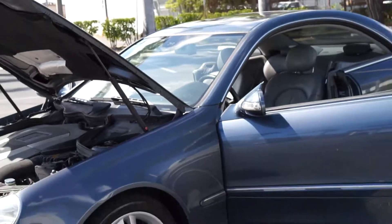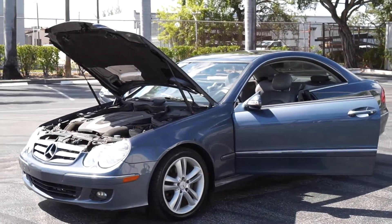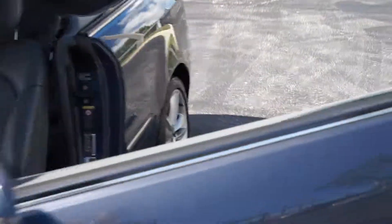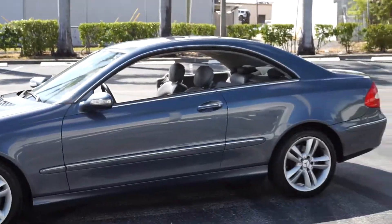All right guys, one more time — my name is Brett. If you're interested in this vehicle, please call me right away at 954-258-2700. 2006 Mercedes CLK 350, 132,000 miles. Ready for your doorstep. Talk to you guys soon.